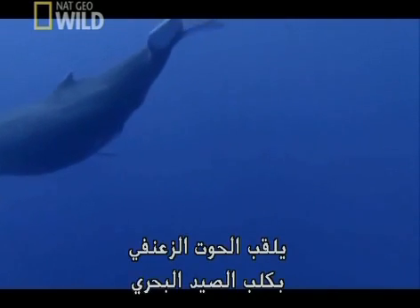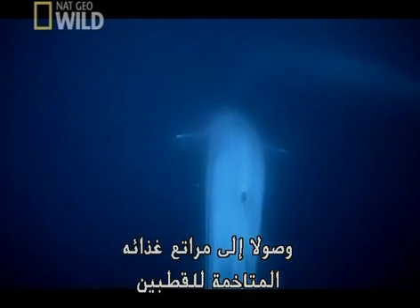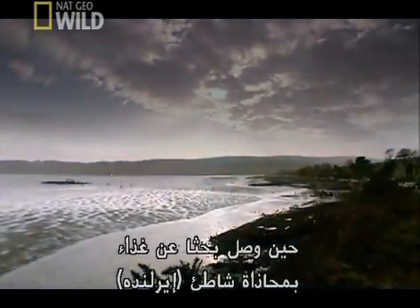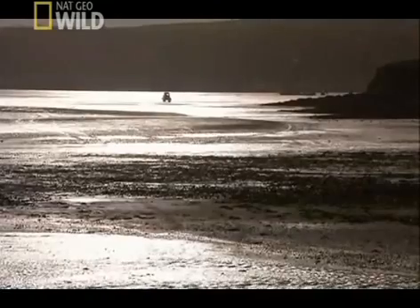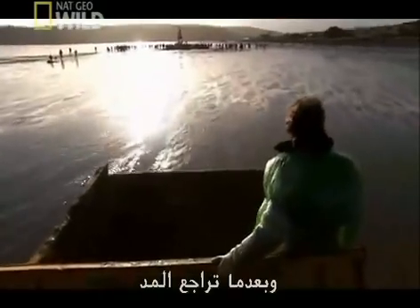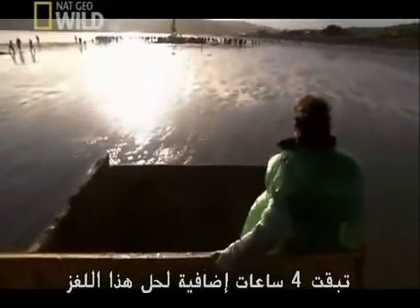The fin whale is the greyhound of the sea. Its streamlined body crosses oceans from the subtropics to its feeding grounds nearer the poles. But in the case of this whale, something went wrong when it came to feed off the coast of Ireland. Now that the tides have receded, there are only four more hours left to solve the mystery.